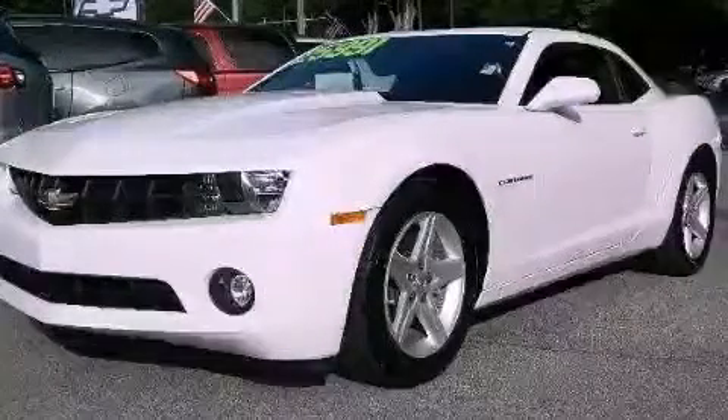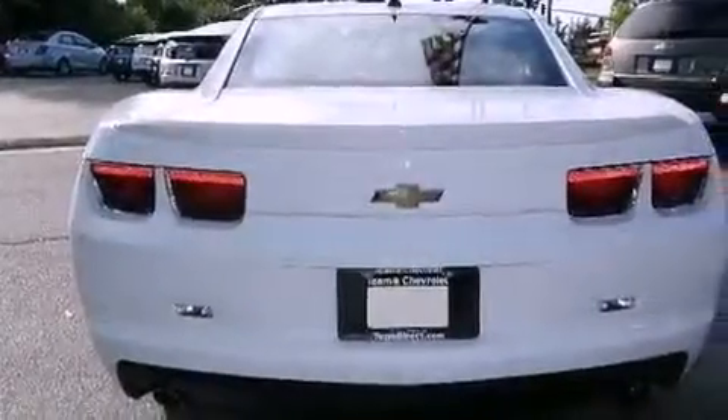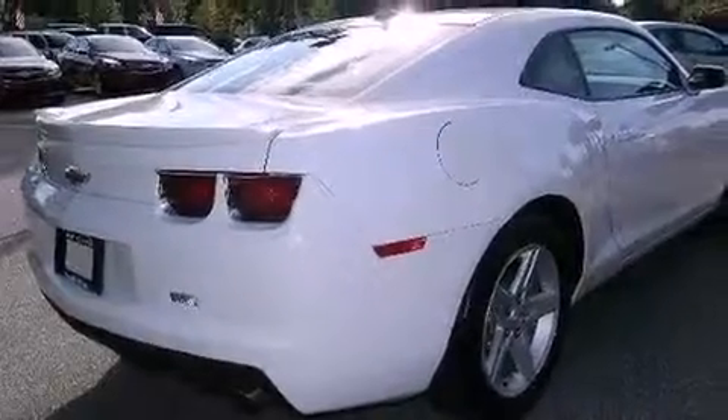This is a certified pre-owned 2012 Chevrolet Camaro, proving that life is a journey and not a destination. It has a 3.6 liter 6-cylinder engine and a 6-speed manual transmission.